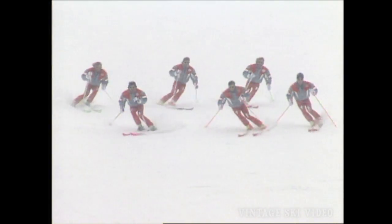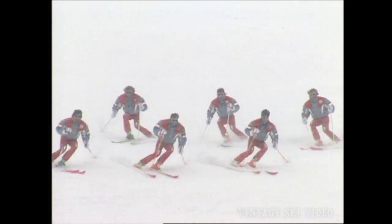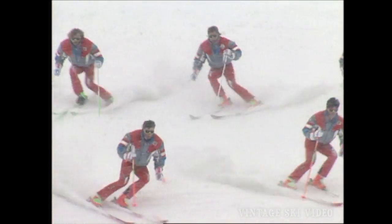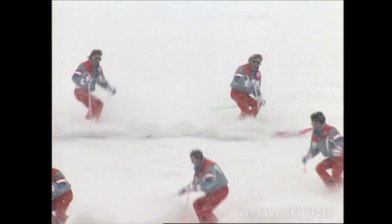Now here we see the Austrians at their best — upper body discipline, lots of work with the lower joints. The least amount of movement for the most amount of ski performance on the snow. And all you ski instructors out there, notice the outside ski on edge and pressuring into the turn very early in the turn.